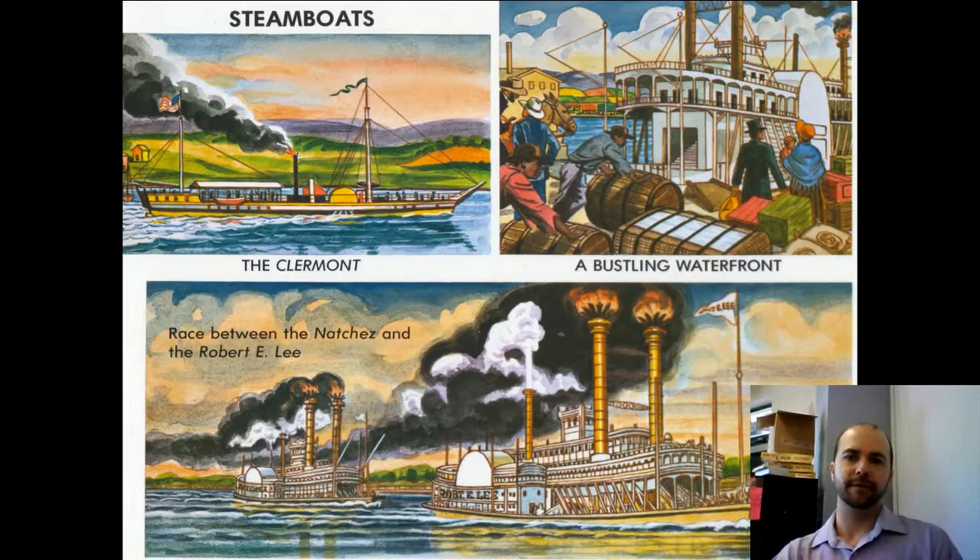Finally, in the 1850s, steamboats became very useful. They were fast and cheap to operate and ship goods on, and they changed the face of transportation — especially on the Hudson River and the Mississippi River. On any long, large river, there was a boom in shipping of goods and waterfront activity.